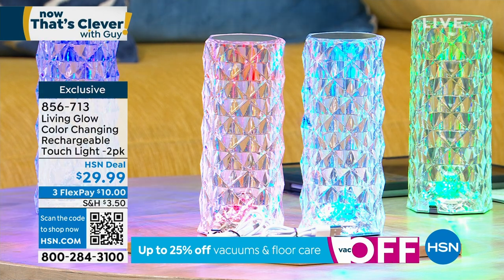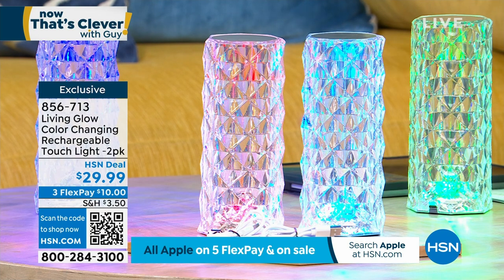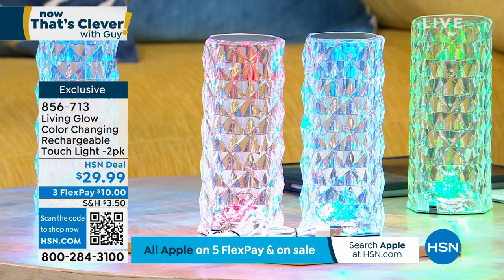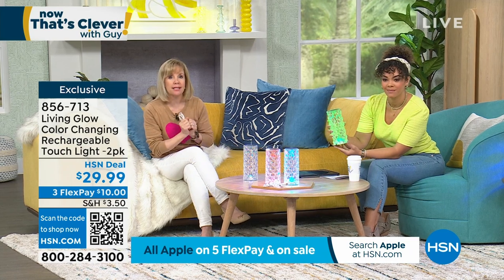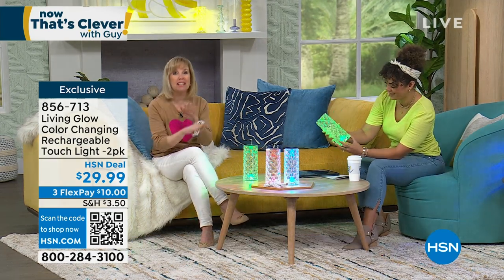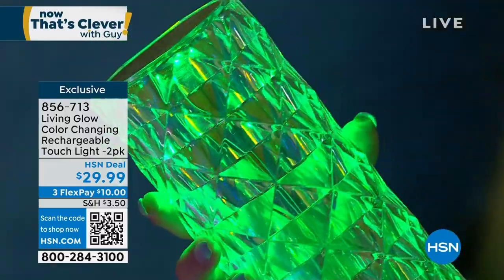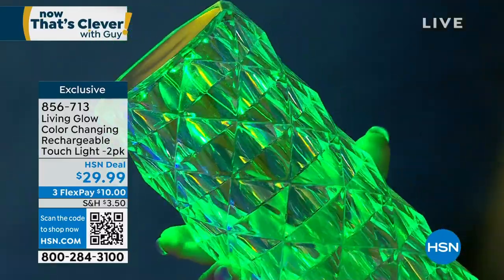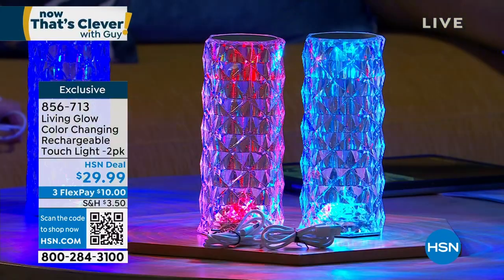You could flank your credenza or TV with one on each side, put it on your dining table, on a mantle, or a console table. And here's the key - Nicole, do I put batteries? No, it's rechargeable - that's the best part. When I was standing on the other side of the studio and walked in, honestly for this price they have a beautiful presence. It looks like a piece of crystal but it's made of acrylic. These were completely viral on TikTok and Instagram.